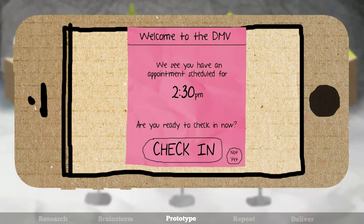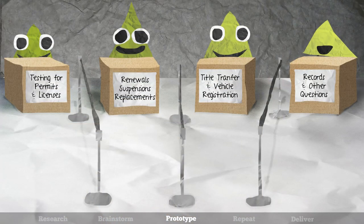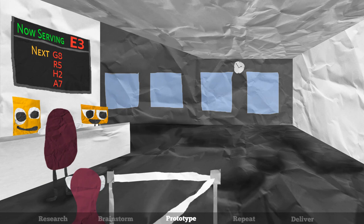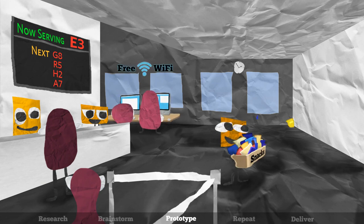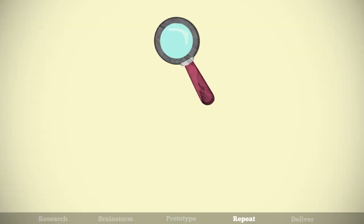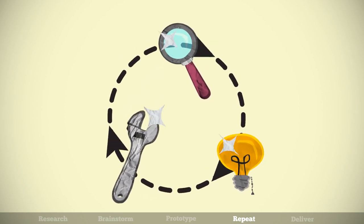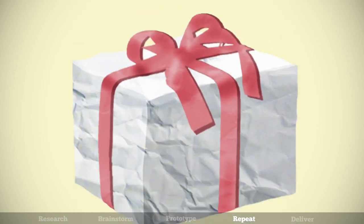For example, a small team of designers can quickly test different kinds of appointments and express lanes to see how these changes can best improve their waiting line experience. Or, we might have employees at one DMV location provide customers with free coffee, Wi-Fi, and a comfortable lounge area in order to test how these small changes can improve the overall experience. Repeating these phases many times allows us to better understand the problem while polishing our ideas and collecting them into a complete service solution.